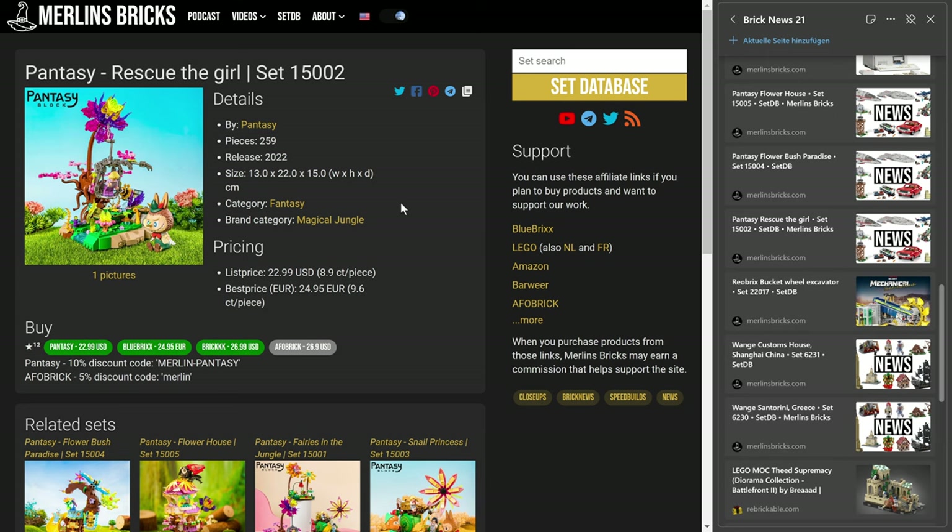The third one is Rescue the Girl, the 1502, 259 pieces, and in Europe you can get this thing now for 25 euros. So a couple of interesting availabilities from Pantasy — really like the series.